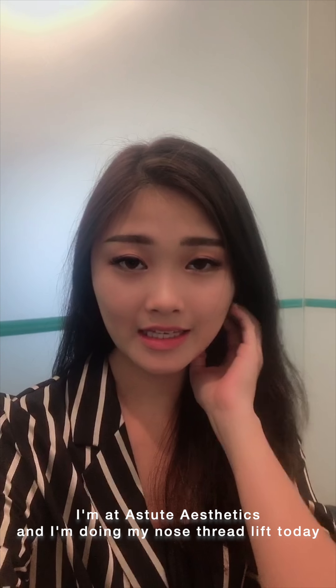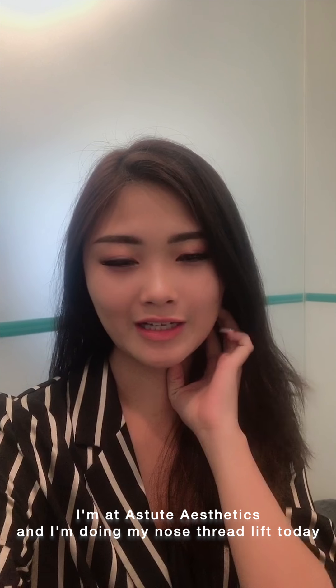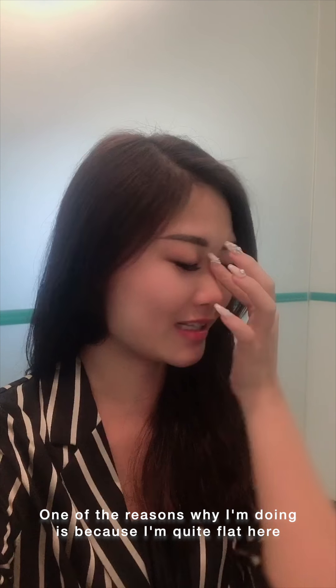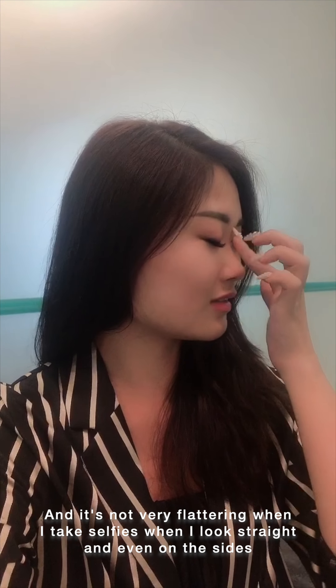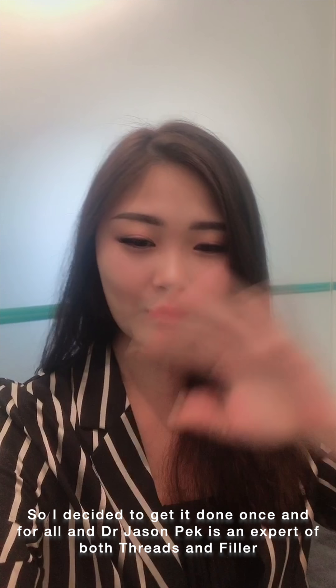Right now I'm at Astrid Aesthetics, and I am actually going to do a nose thread lift today. One of the reasons why I'm doing it is because I'm actually quite flat here. It's really flat, and it's very ugly in my selfies if I were to look straight. But if I were to look sideways, you can see it's just really weird. So I decided to get it done once and for all.